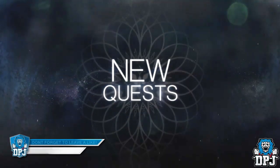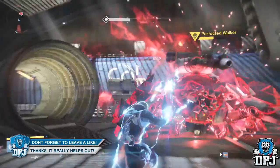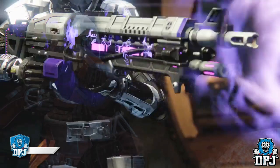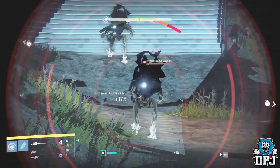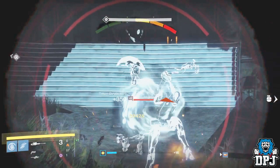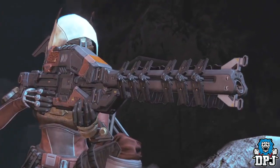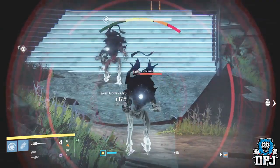For now I just want to show you the best parts — the new exotics and the returning exotics. We saw the Icebreaker and it looks absolutely amazing, wearing what had to be an ornament making it a kind of white color, obviously matching the theme of the season. We also saw the Solar and Void versions of the Thunderlord in action.